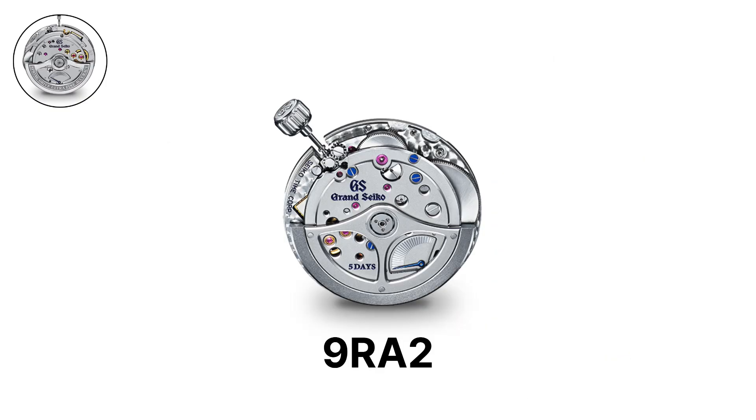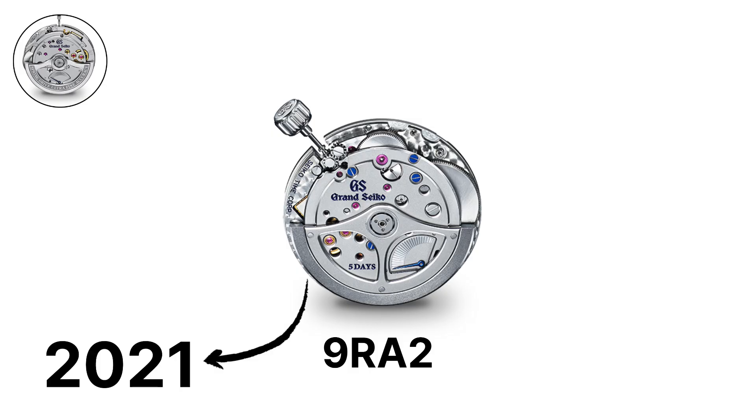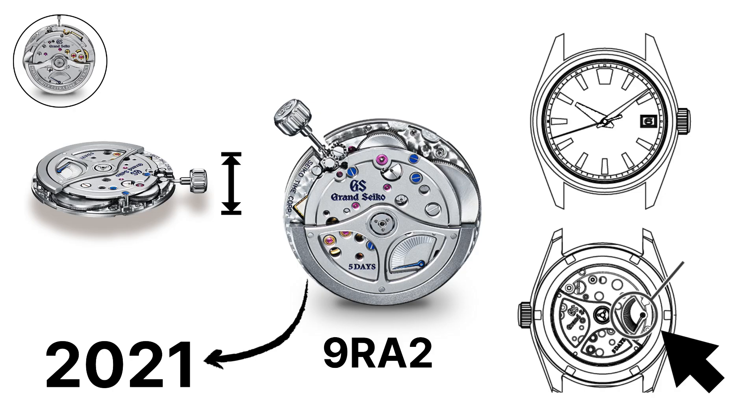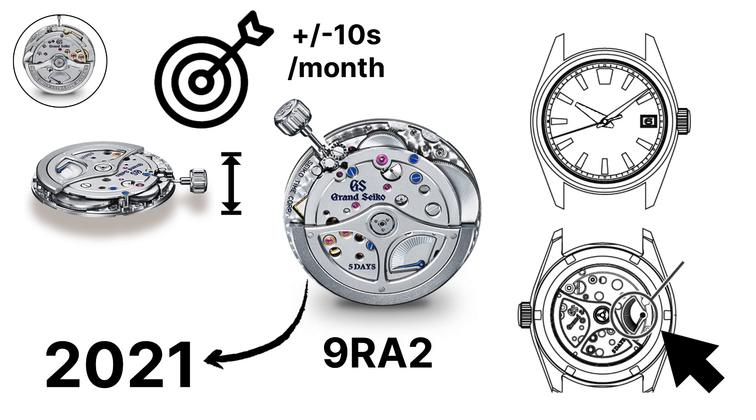The 9RA2, introduced in 2021, is a variation with a slimmer design and the power reserve indicator placed on the back instead of the dial. Both calibers have accuracy of plus or minus 10 seconds per month.